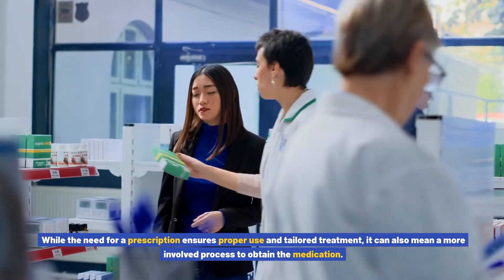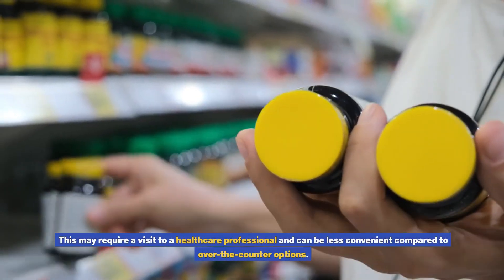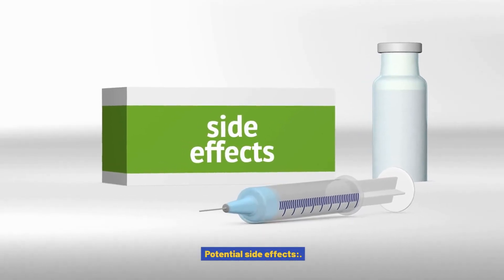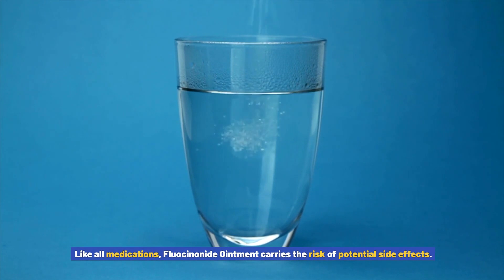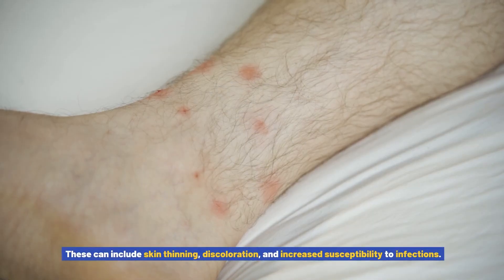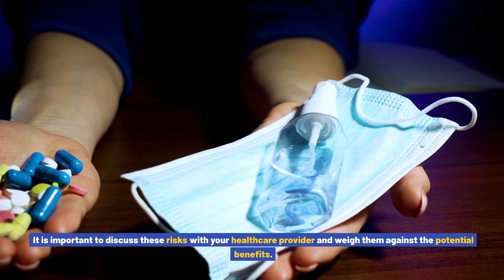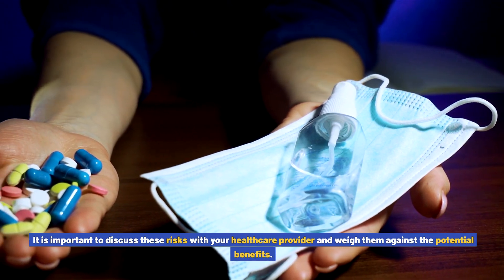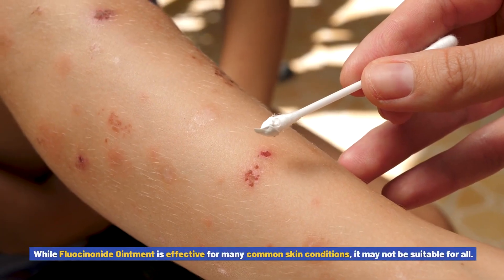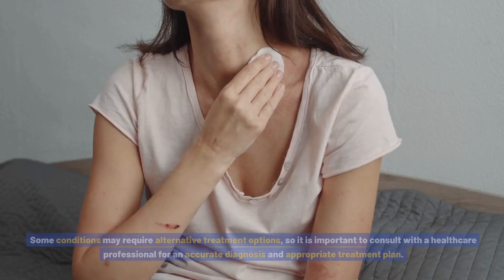Cons of fluocinonide ointment: prescription only — while the need for a prescription ensures proper use and tailored treatment, it can also mean a more involved process to obtain the medication. This may require a visit to a healthcare professional and can be less convenient compared to over-the-counter options. Potential side effects — like all medications, fluocinonide ointment carries the risk of potential side effects. These can include skin thinning, discoloration, and increased susceptibility to infections.